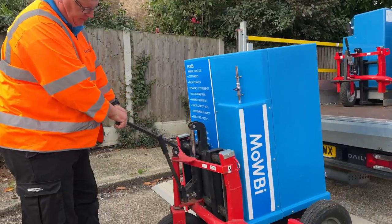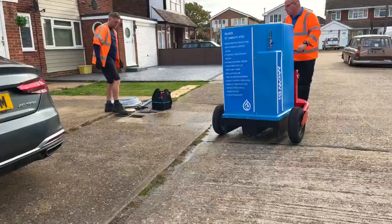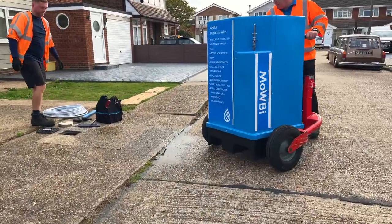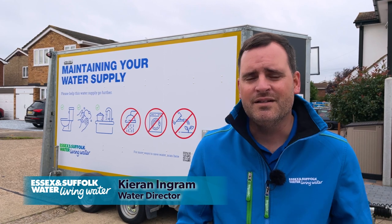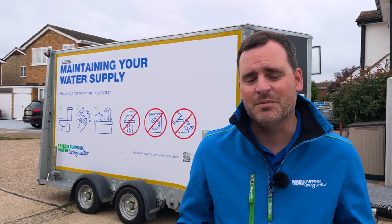This is a game changer for our customers. Ultimately, when customers do unfortunately have an interruption to their service — whether that be a burst or a small leak that we need to repair — this enables us to maintain that water supply to the customers when they need us the most.